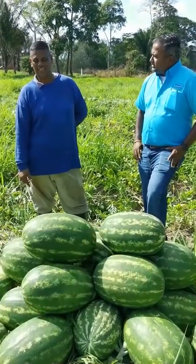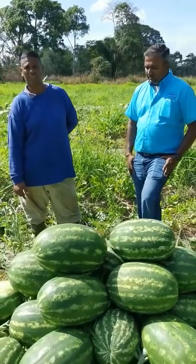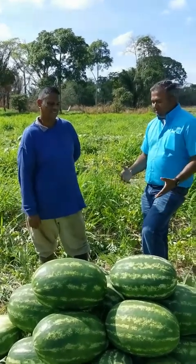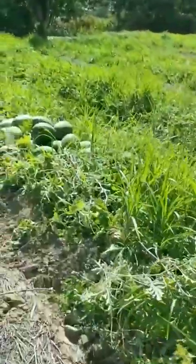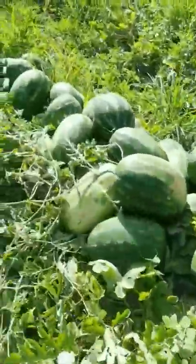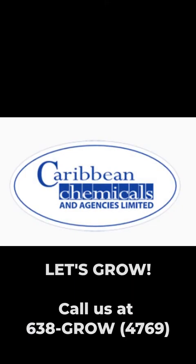Were you pleased with the results that you got? Yes, I was. Would you continue using this? All the time. And what about for any other crops? Yes, I use it all the time — all my crops. Ravi, thank you very much for having us here this afternoon and thank you for this opportunity to learn and gain more experience in the production of watermelon. Thank you very much.